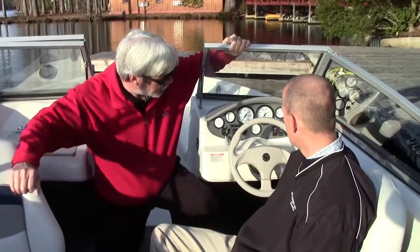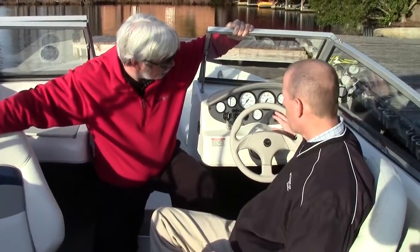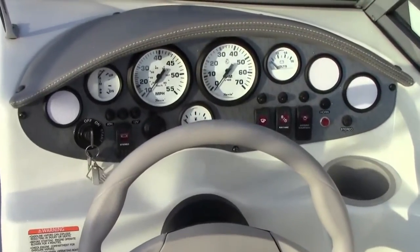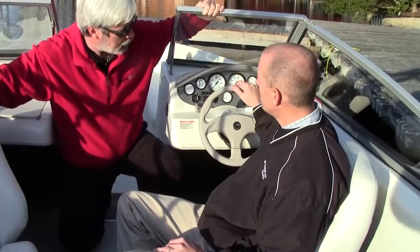What do we have going on at the helm? In the helm, we have all the necessary gauges you'd need to operate the boat properly. An automatic bilge pump is standard on this boat, as well as a circuit breaker for all the switches. There are still some stylish touches too — I like this stitched eyebrow here. That's right, it's the same eyebrow we use on our L-Series boats.